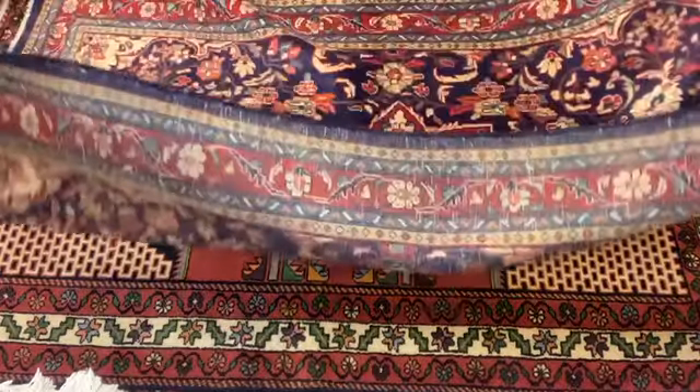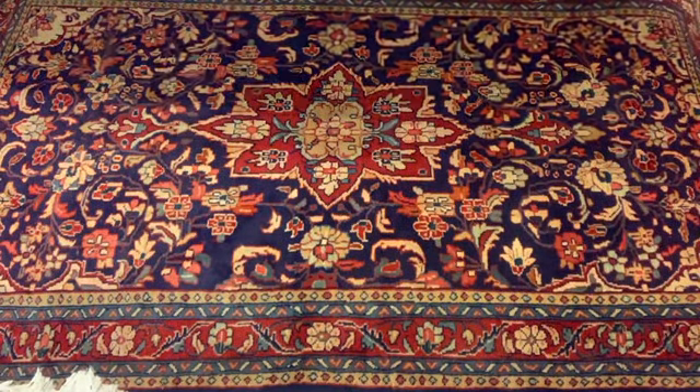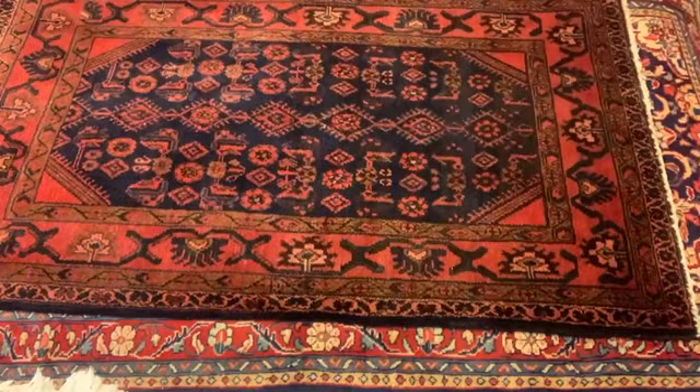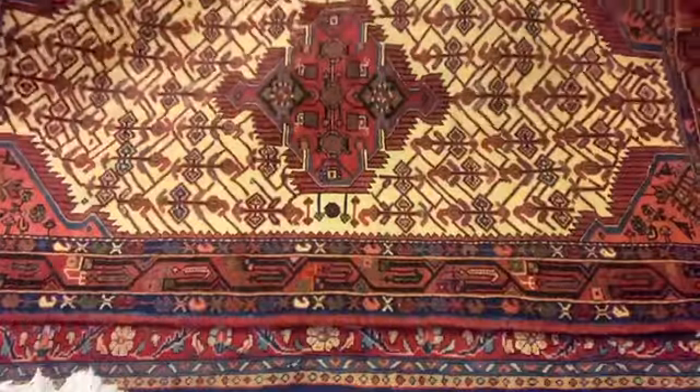Dominant colors are blue, red, and sometimes green, or the natural color of camel's hair. The motifs vary heavily. Usually, the center of a Hamadon carpet contains a medallion as well as human or animalistic figures.